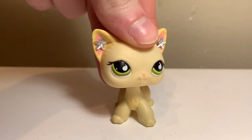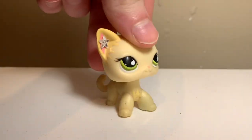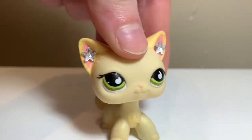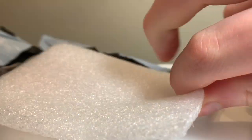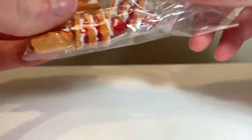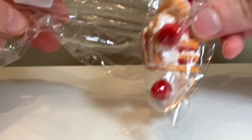Hey guys, I'm back with another part of this video. You saw me open the Great Dane, so now it's time to open these two next packages that took forever to get here because they were from China. I ordered these little food cakes — pancake things — and they're like a perfect size for LPS. They look super realistic too.